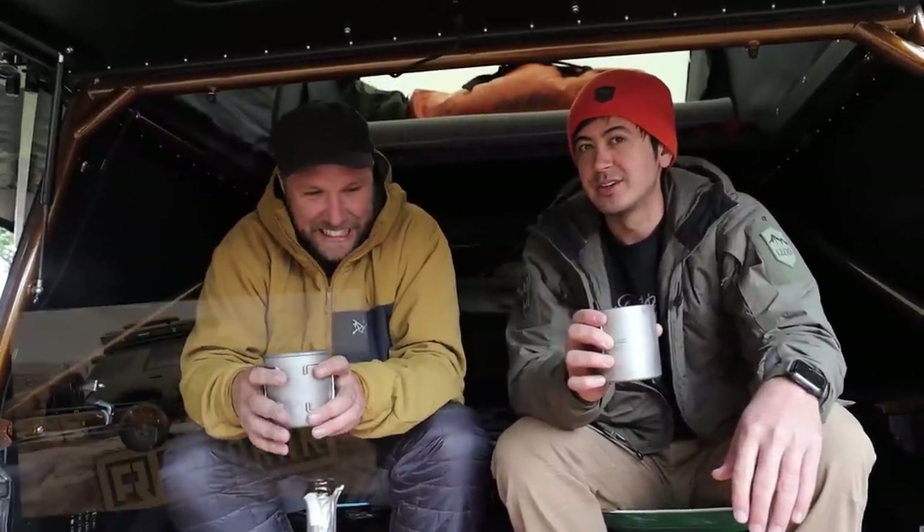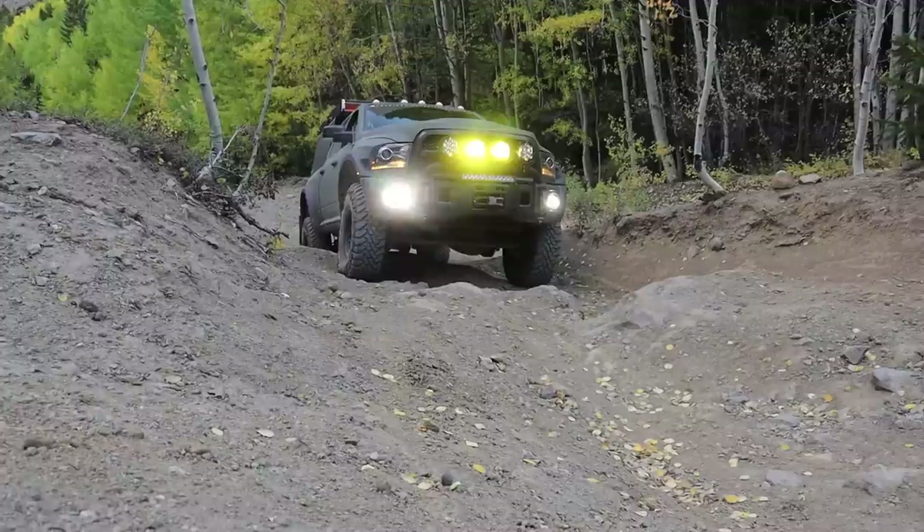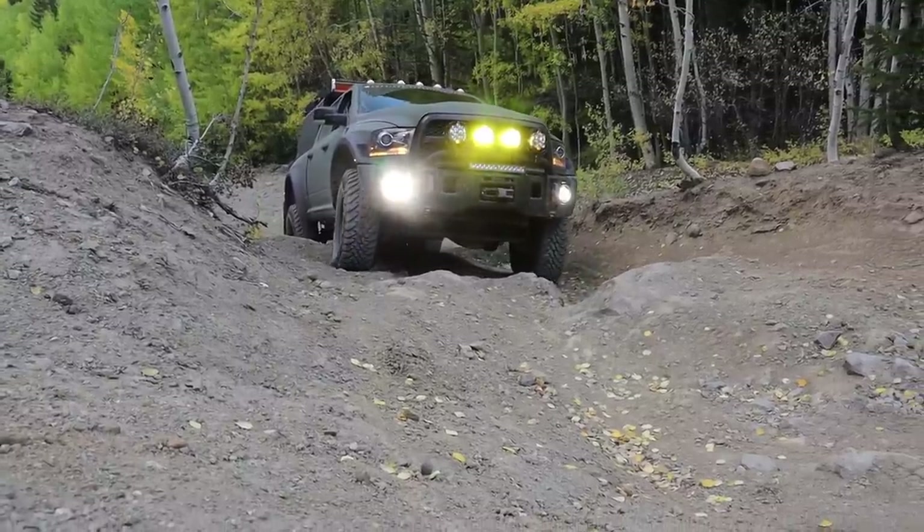He had a sweet OD 4Runner. You may have seen it on my channel. It's gone bye-bye, replaced by an OD green Ram Prospector XL.